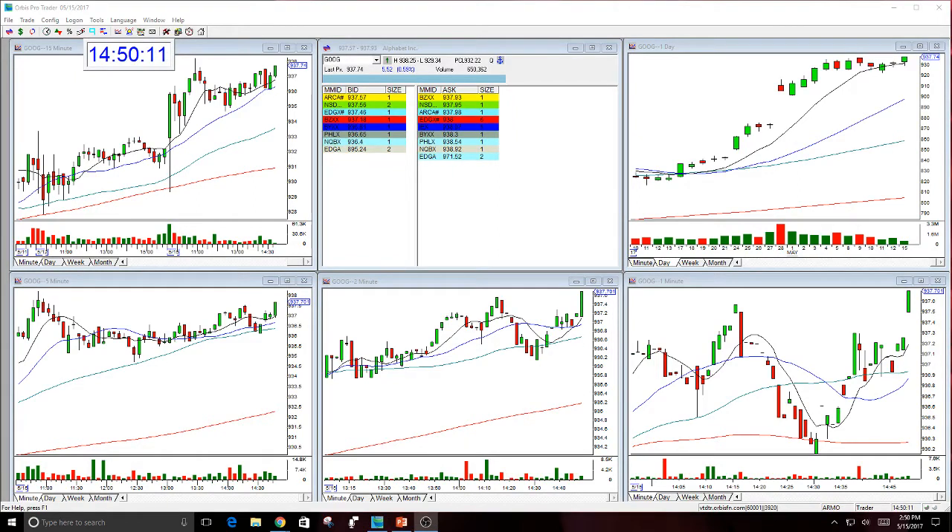Hello there, everyone. This is Melissa Arma, and I'm reviewing Google. This was an option trade that I gave last week, and it's running up into the strike today. It was out till this coming Friday. It's an option trade. I said to buy the Google 940 calls, and it's working.